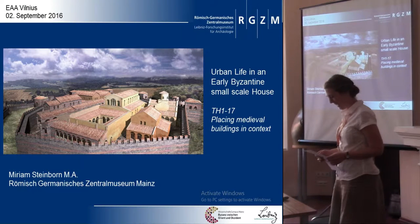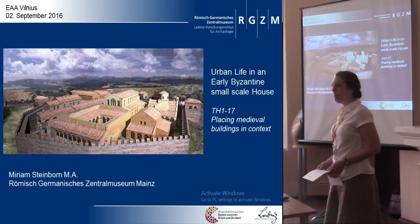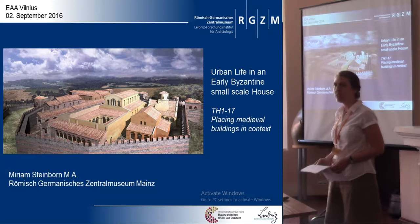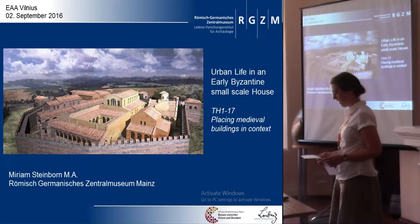In the following minutes I will give some insight and preliminary results of the excavation of Building 23, which was conducted in 2014 and 2015. The goal was to gain information about the economic and social basis of everyday life in the sixth century in a Byzantine city.